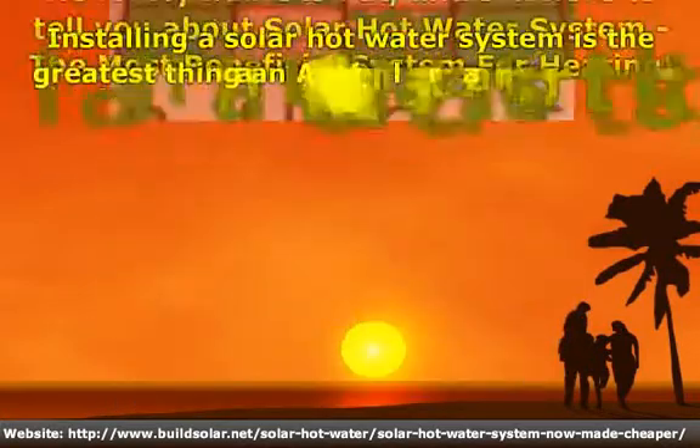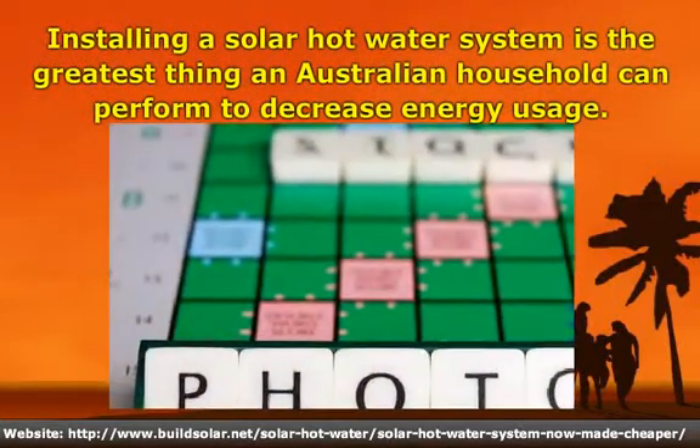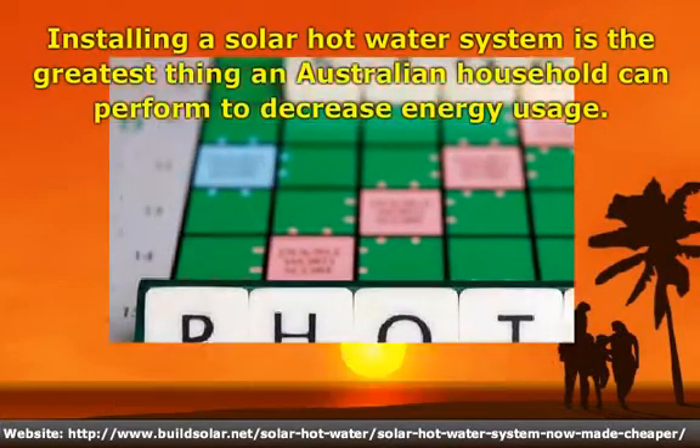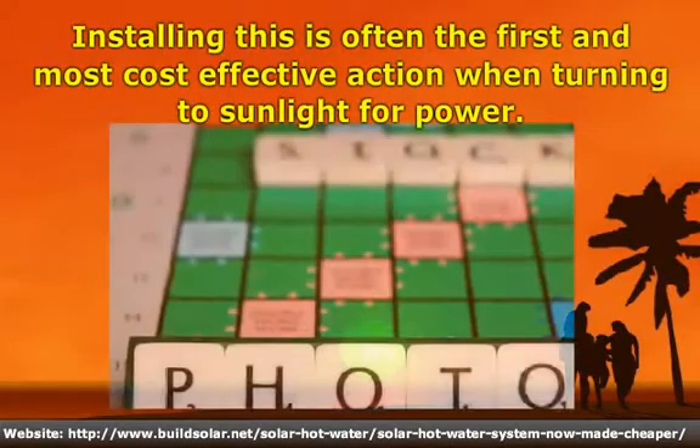Installing a Solar Hot Water System is the greatest thing an Australian household can perform to decrease energy usage. Installing this is often the first and most cost-effective action when turning to sunlight for power.